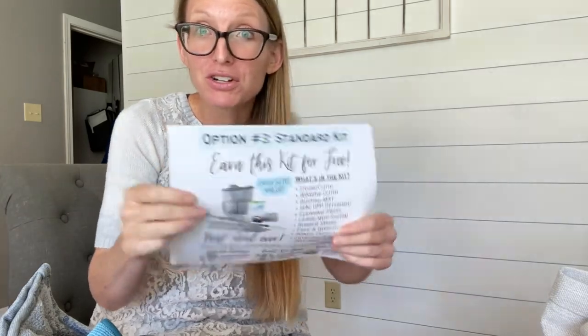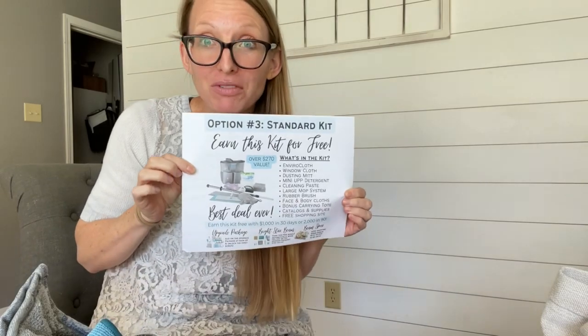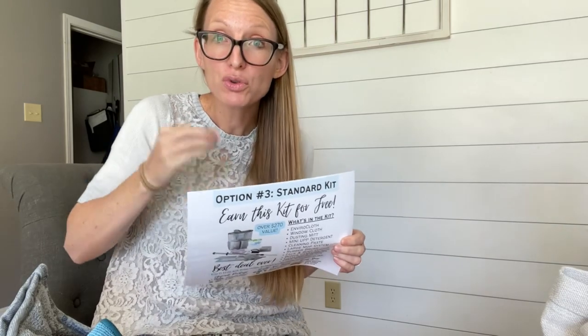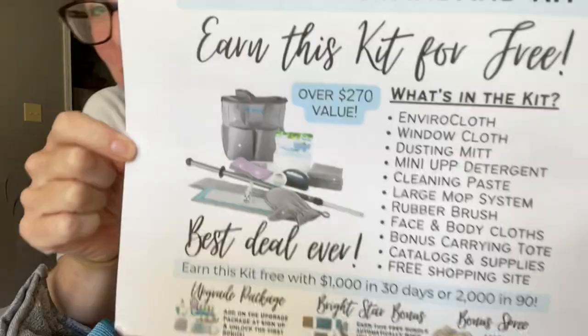When you hit that $1,000 retail, you will earn a mop and the entire full starter kit for free — no tax, no shipping. Do not pass go, do not pay $200 — it's free, all of it. Remember, your own personal orders count toward that goal too. So day one is the day you start, and those two bonuses are available to you.